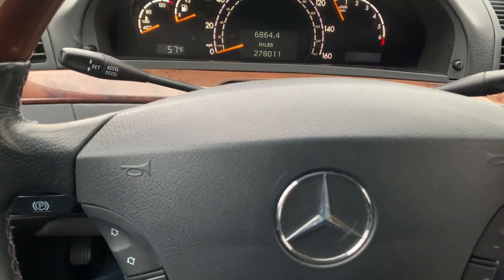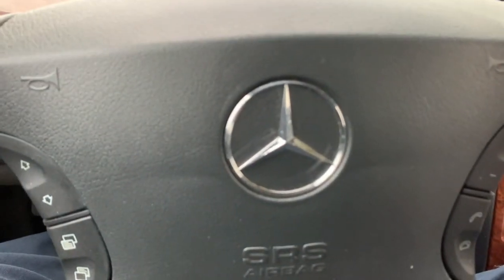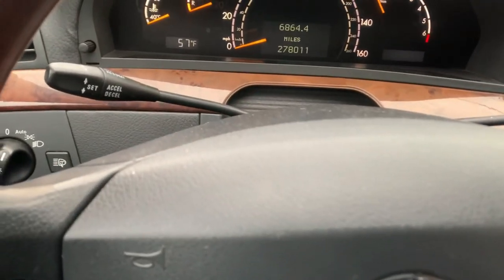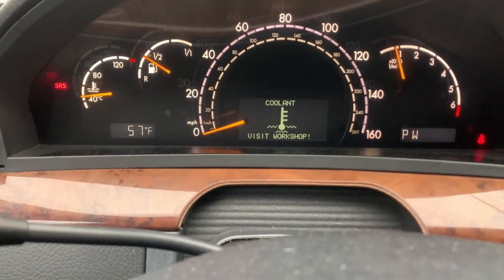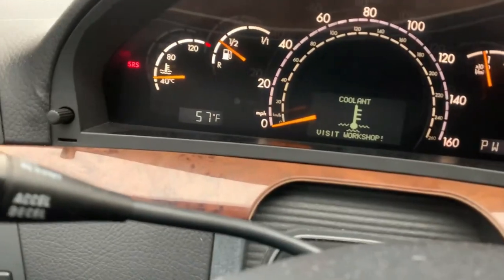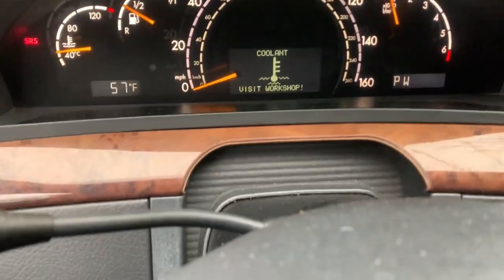I'm going to make a video — this is a Mercedes S430, the 2001. I'm driving my car and this warning comes on saying 'coolant visit workshop,' so I open up my hood to go check my coolant and engine.